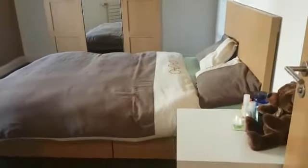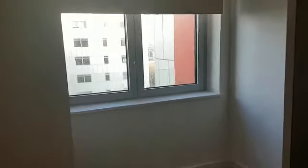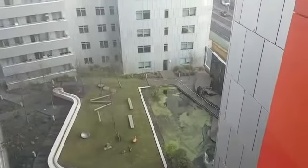On the right side as you enter, this is the master bedroom. There is a three-door wardrobe and a separate wall-fitted wardrobe. The window view is very beautiful — you can see the garden down below. Here is a 360-degree view for you.